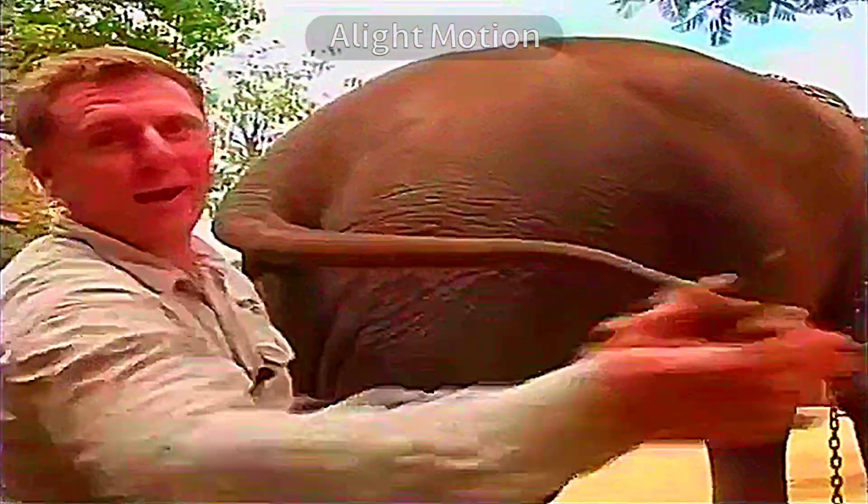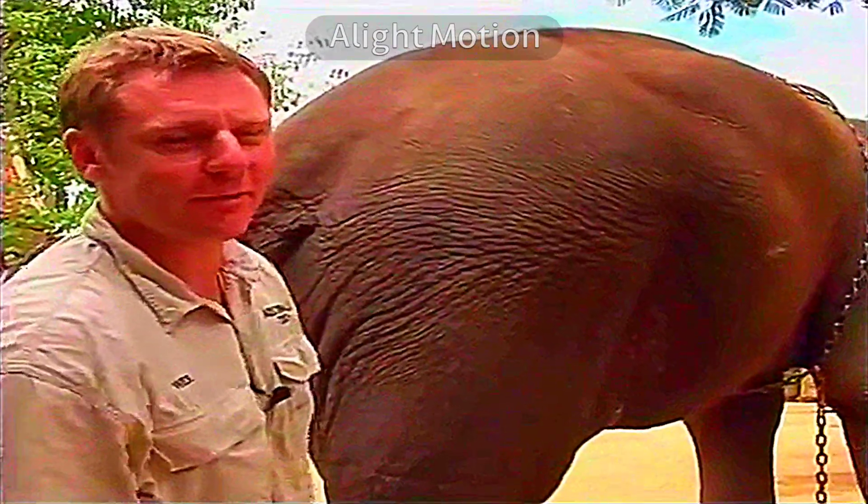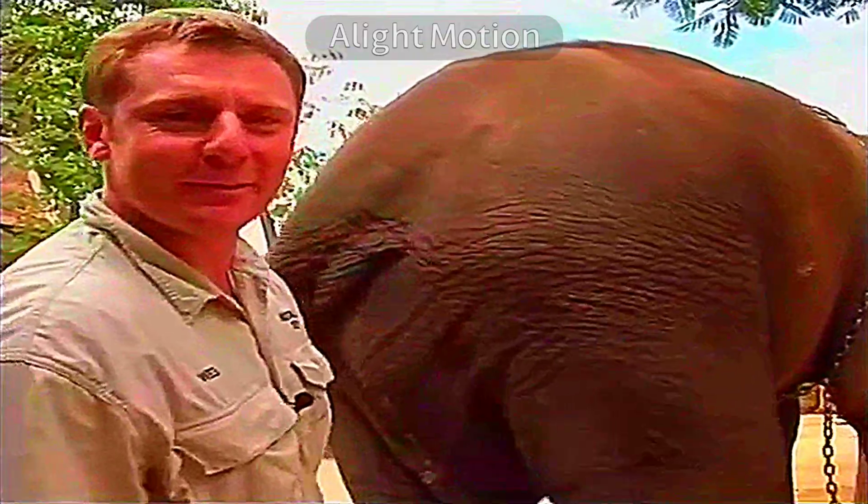Have a look at this big tail — it can be used for a few things. Not only do you have to worry about their tusks, but they can actually whack you in the face with their tail. Very, very powerful. Probably just knock you out, but it's enough to say: get out of my face.